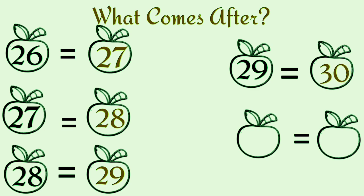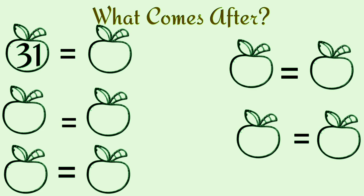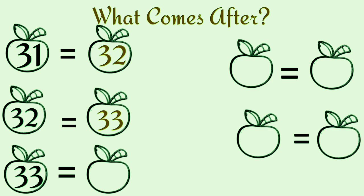What comes after thirty? Thirty-one. What comes after thirty-one? Thirty-two. What comes after thirty-two? Thirty-three.